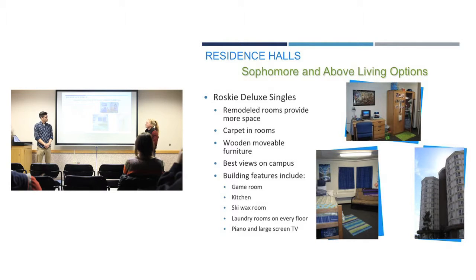Next are the Roski Deluxe Singles. Roski has a sophomore and above option on the 10th and 11th floors for males and females. Rooms that traditionally house two people are used as singles up there, which is really convenient. They're carpeted with nicer furniture and the floors are typically quieter than the rest of the building. The building also includes a game room, kitchen, ski wax room, laundry on every floor, and a large screen TV in the lobby.